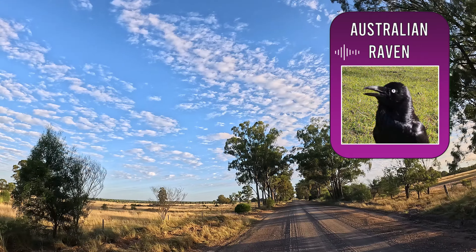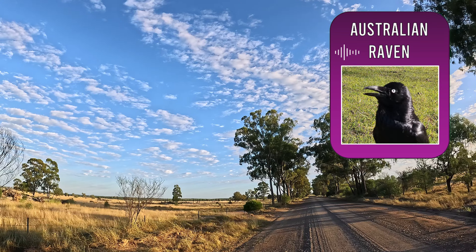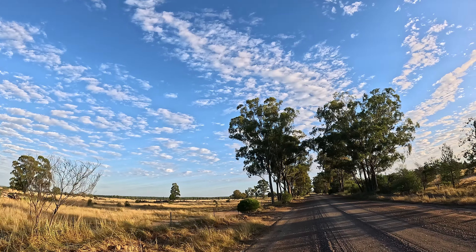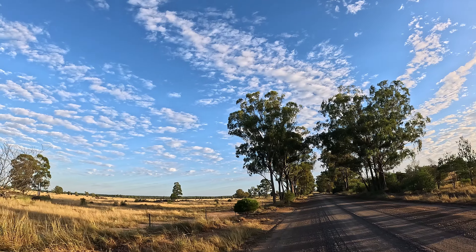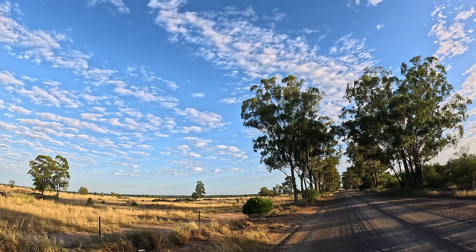You might be able to hear the Australian Raven calling. It sounds slightly different from the Torresian Crow we're used to hearing in southeast Queensland. The Raven has a deeper and more drawn-out call. It typically ends with a moaning sound.